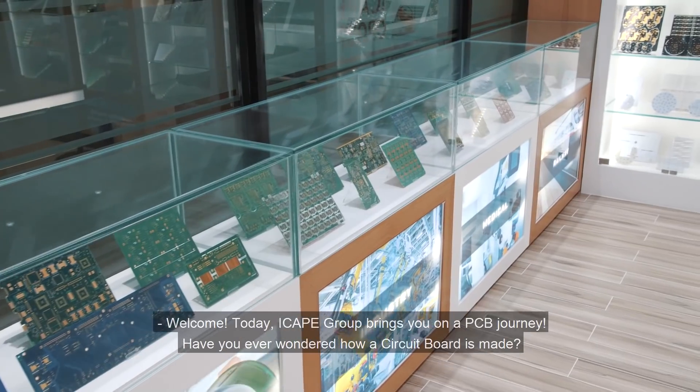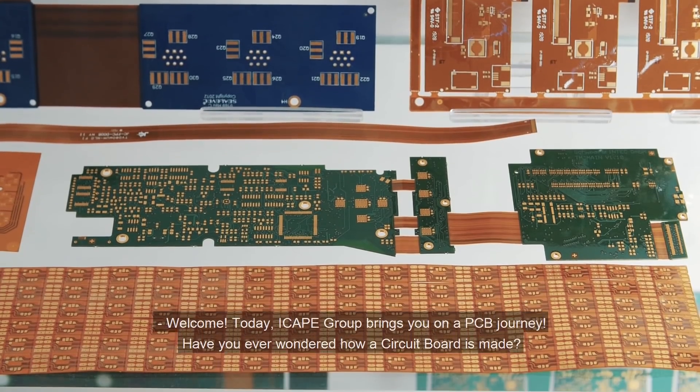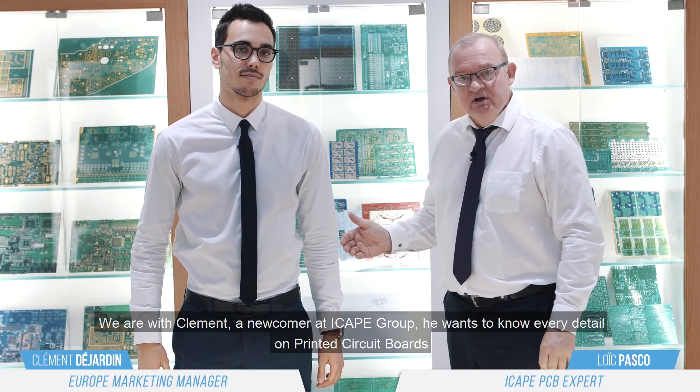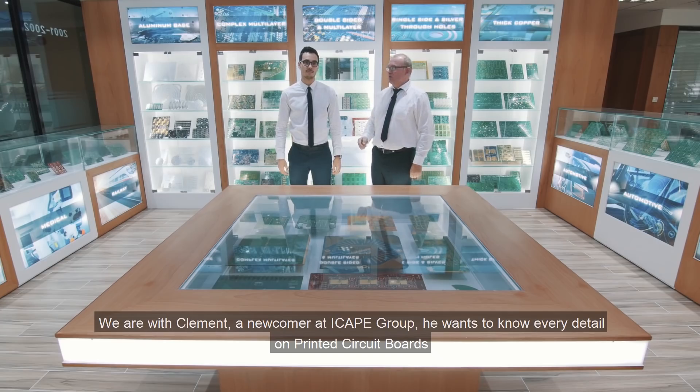Welcome! Today iCAP Group will bring you for a PCB journey. Have you ever wondered how a Secret Board is made? We are with Clément, a newcomer in iCAP Group, and he wants to know everything in detail about Secret Board.